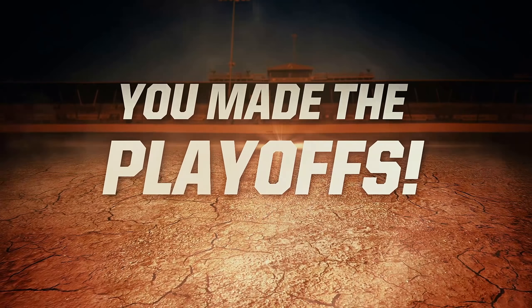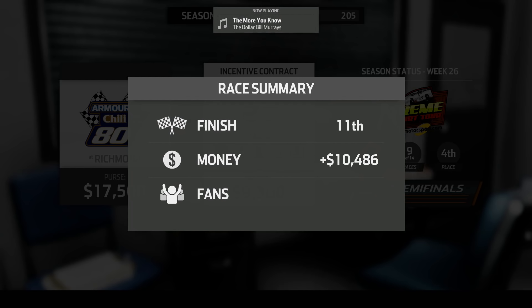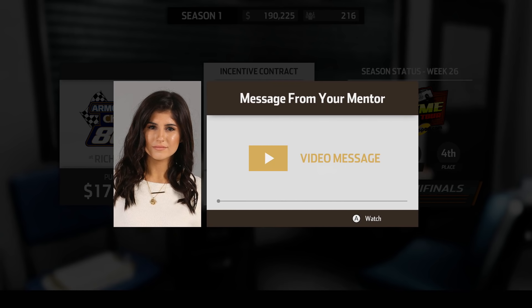We made the playoffs — we already knew that really. 11th place. 10,000 fans. We've got a bunch of races yet to get to that top five.